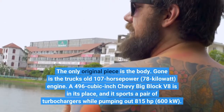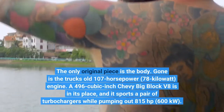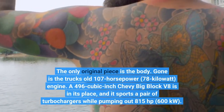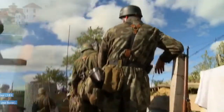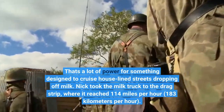A 496-cubic-inch Chevy Big Block V8 is in its place, and it sports a pair of turbochargers while pumping out 815 horsepower, 600 kilowatts. That's a lot of power for something designed to cruise house-lined streets dropping off milk.